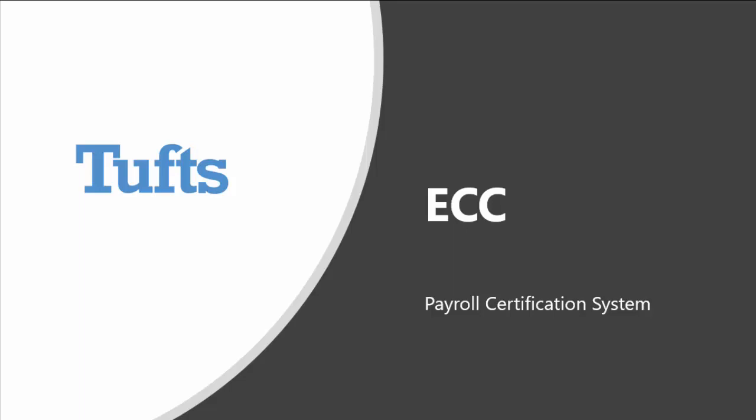Welcome to ECC, Tufts' new payroll certification system. This video introduces the ECC system and provides a brief demo of your certification responsibilities.